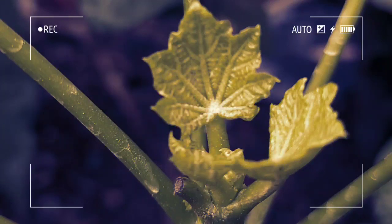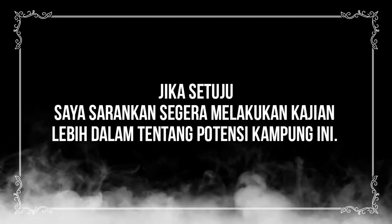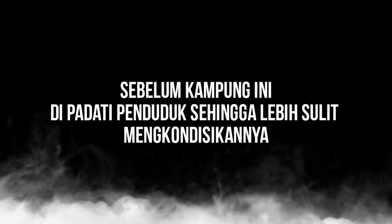Siapakah pengelolanya? Mereka adalah para budayawan, sejarawan, guru ngaji, guru silat, pemangku adat Betawi, dan pengelola hotel—sehingga memenuhi standar layak untuk datangnya wisatawan dari dalam dan luar negeri. Jika setuju, saya sarankan segera melakukan kajian lebih dalam tentang potensi kampung ini, sebelum kampung ini dipadati penduduk sehingga sangat sulit mengkondisikannya.